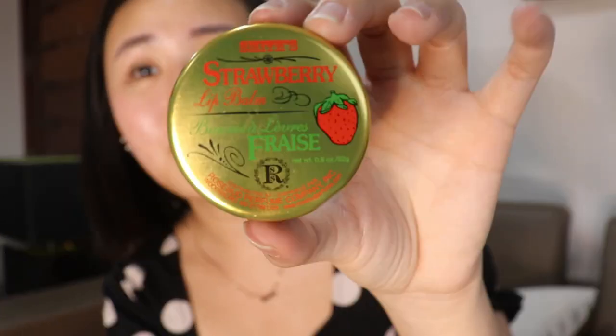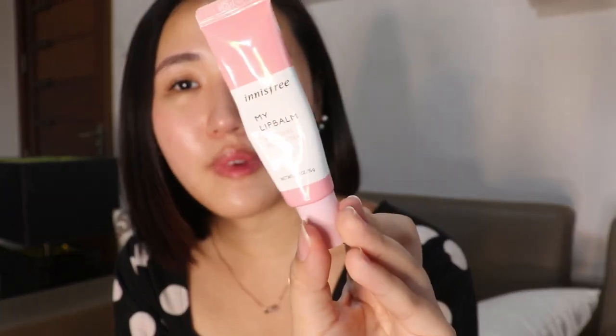For lip balm I'm currently obsessed with this Smith's strawberry lip balm — I bought it in New York last January. I really love the smell and it's the only lip balm that's been working for me. I also have their original one but I prefer the strawberry right now. Another lip balm I use is this Innisfree one — it's the My Lip Balm in Wedding Peach Tea. I love the smell and I use it on days I want a tint because it has a slight pinkish tint.